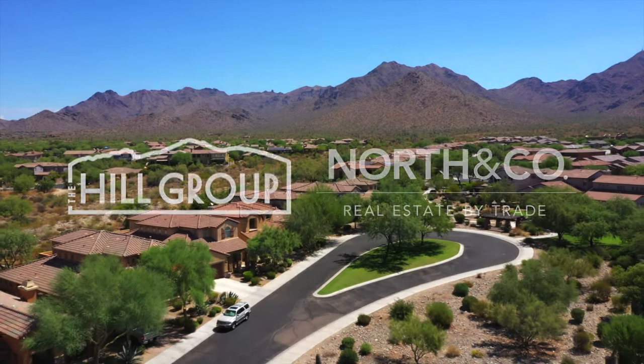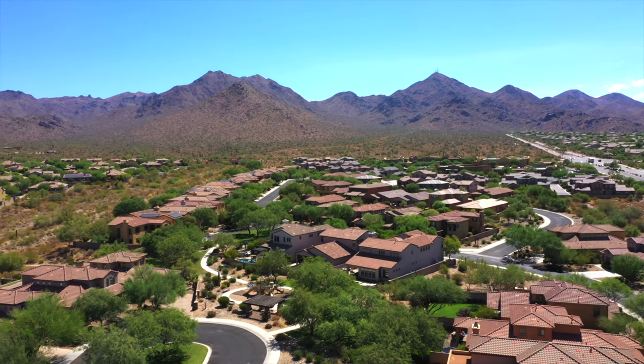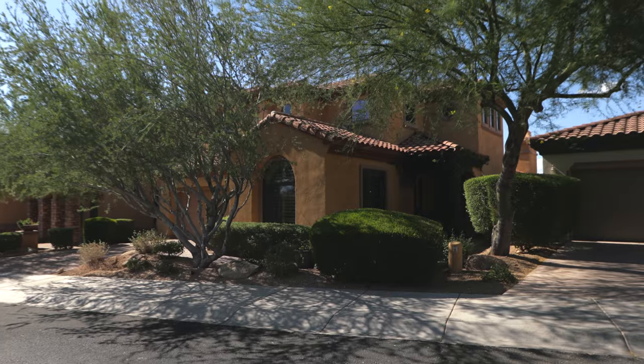If you're looking for a modern home on a private cul-de-sac, set in the foothills of the McDowell Mountains, and all within an award-winning, amenity-filled, gated community, then this is it. Welcome to 9922 East Cactus Trail.